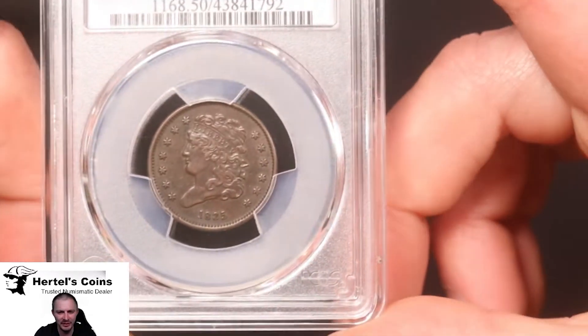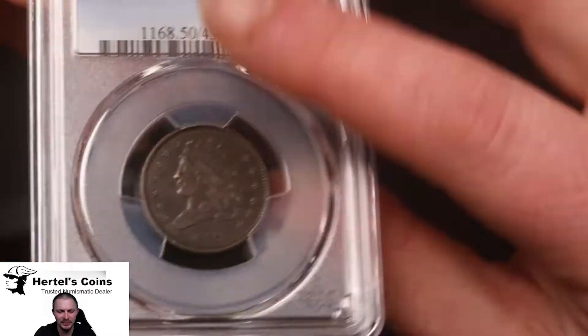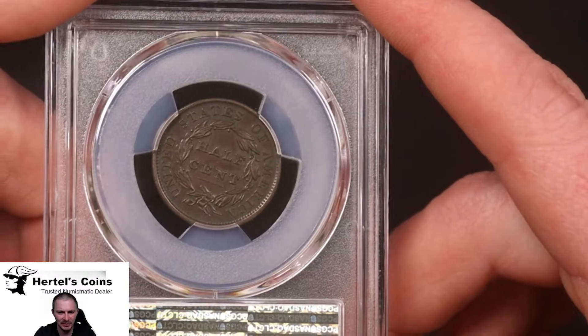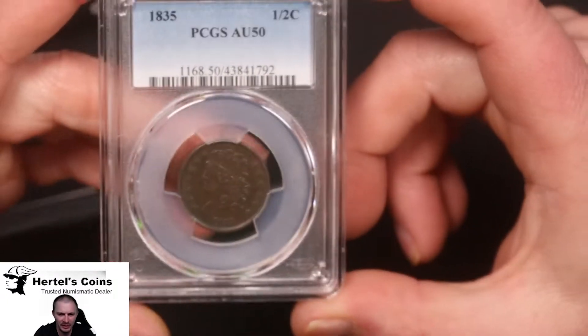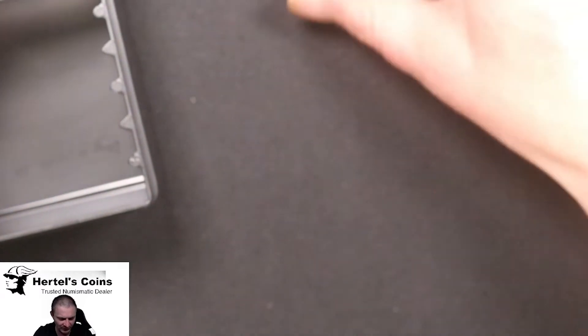Next we have an 1835. Again, a lot of hair detail left in this one. Nice example, nice original color. This came back AU50, so very happy with that. It's been a good submission so far.